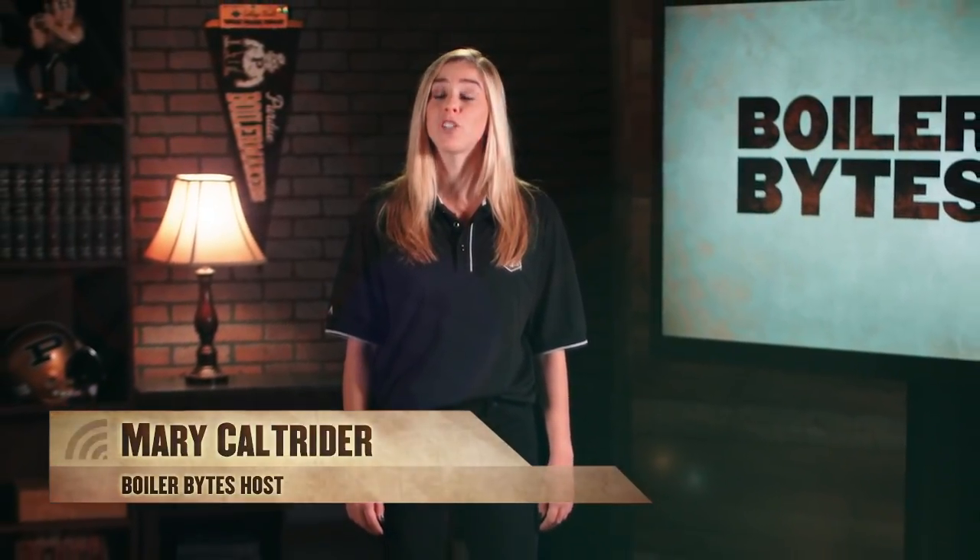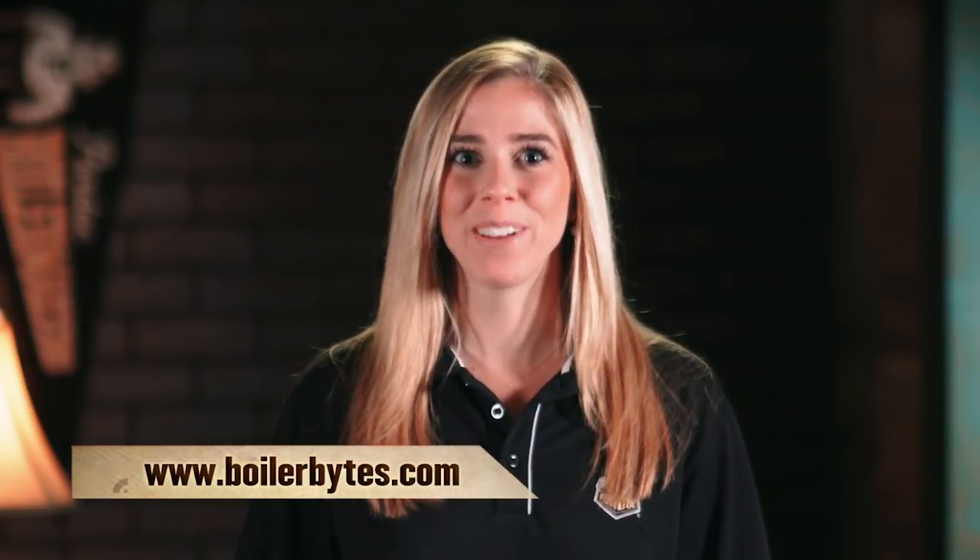Purdue Athletics officials say that the football complex has not only made a strong impression on visiting recruits, it's also greatly enhanced the lives of Purdue student athletes, especially for time management. With so many first-class amenities all under the same roof, players and coaches don't have to trek across campus anymore. That'll wrap up this edition of Boiler Bites. Remember that you can catch up on all our past stories at BoilerBites.com. See you next time.